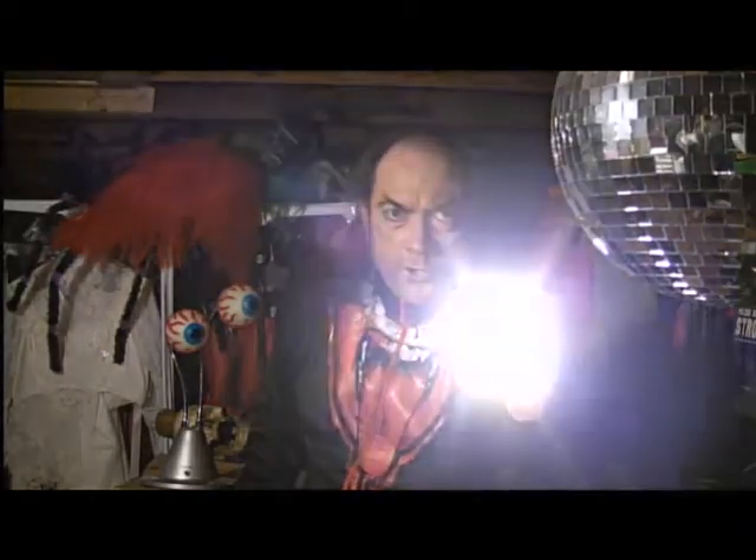Hello there. What are you doing in my attic? Do I know you? Have we met? I'm Dr. Lady. You're a mask collector, aren't you?